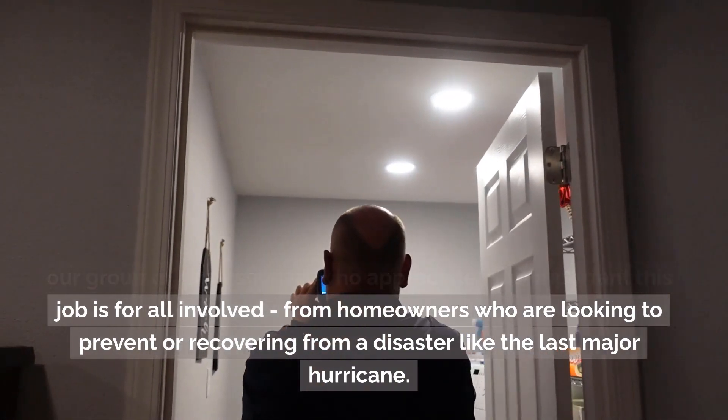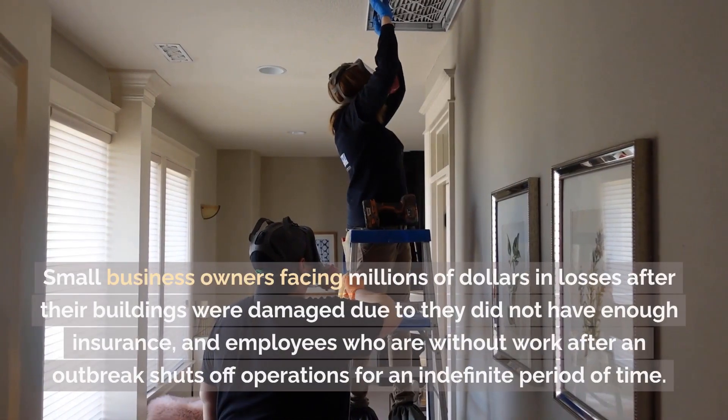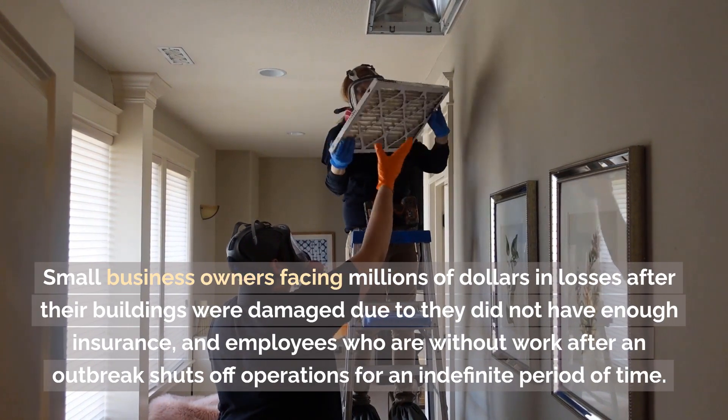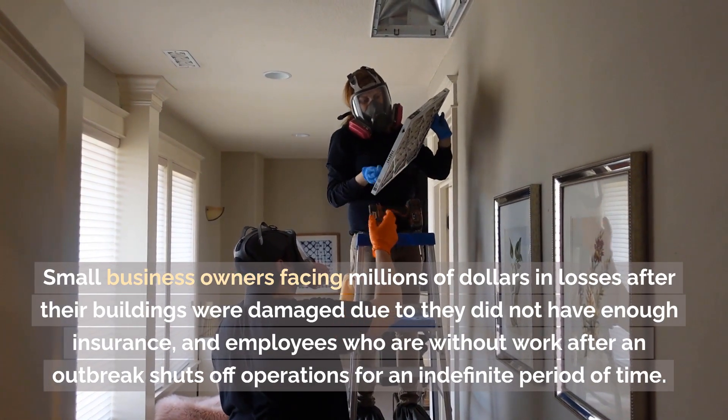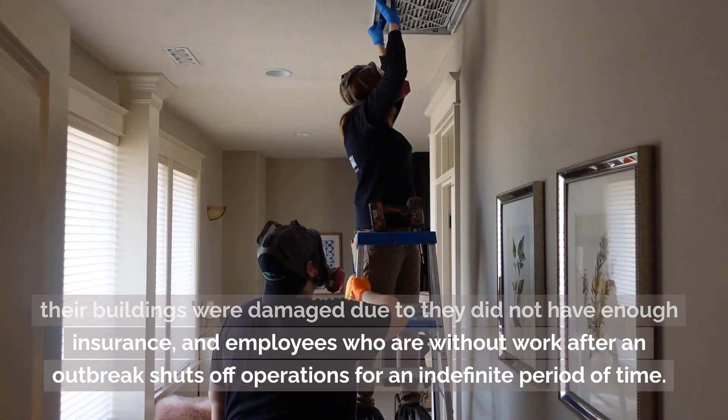From homeowners who are looking to prevent or recover from a disaster like a major hurricane, to small business owners facing millions of dollars in losses after their buildings were damaged due to insufficient insurance, and employees who are without work after an outbreak shuts off operations for an indefinite period of time.